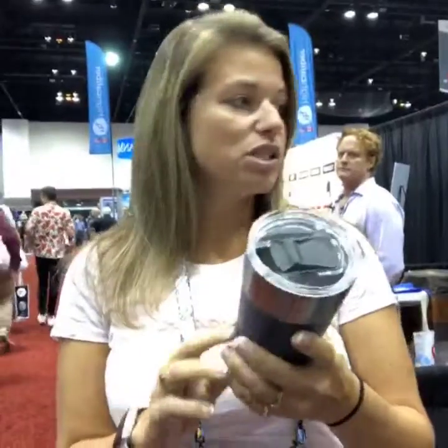Kind of comparable to a Yeti maybe, but cheaper. You can mix and match colors. This comes in all kinds of different colors like red, teal, white, and stainless.